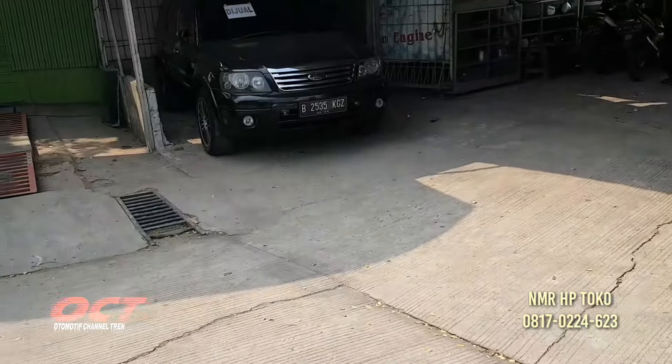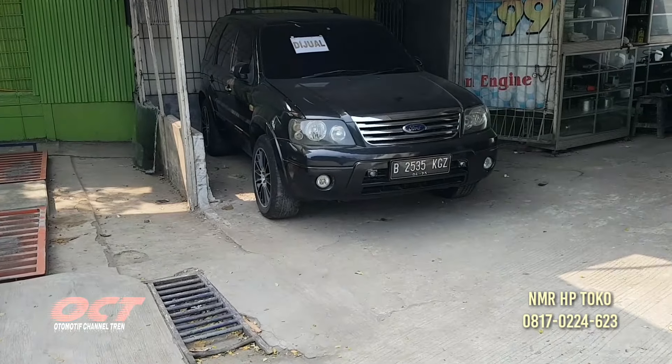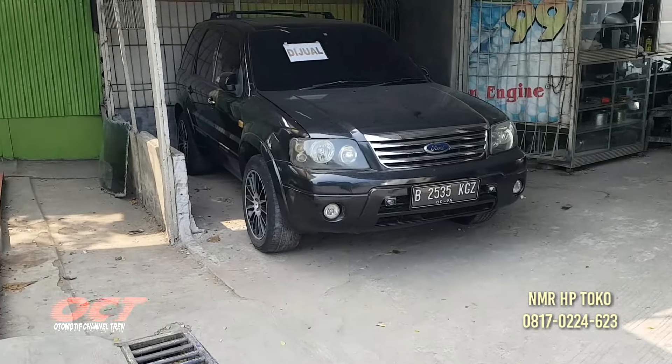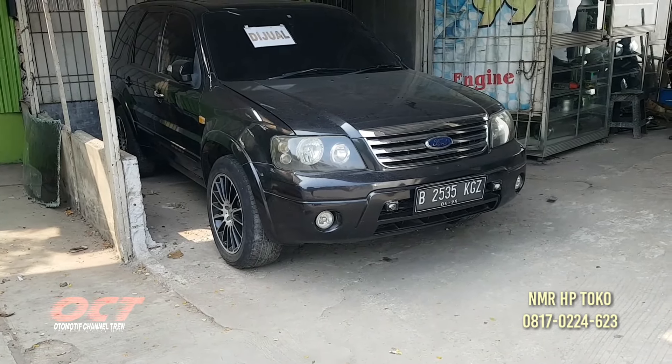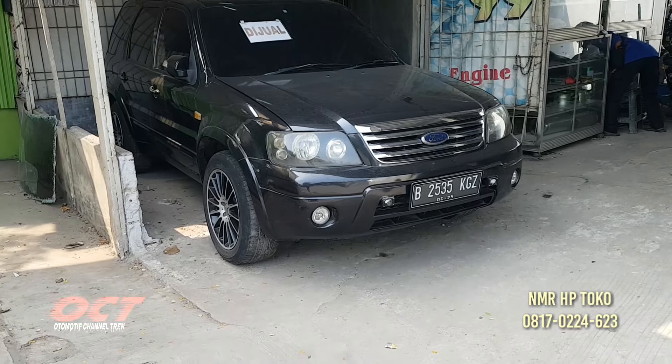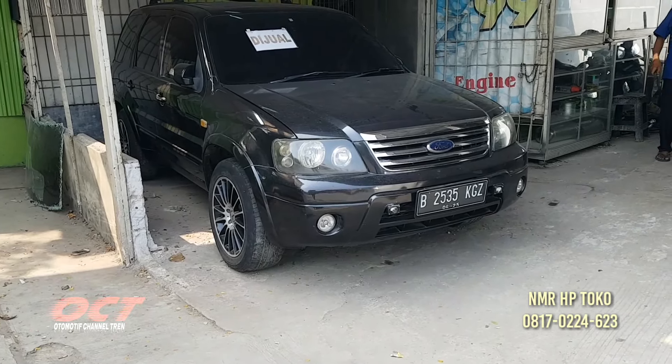Yang menarik lagi, di sini ada mobil yang mau dijual teman-teman. Ini Ford Escape tahun 2009. Masih original. CC-nya 2500 tapi irit. Kata pemiliknya memang irit, hampir sama dengan Yaris.